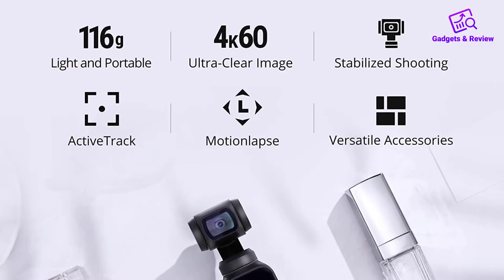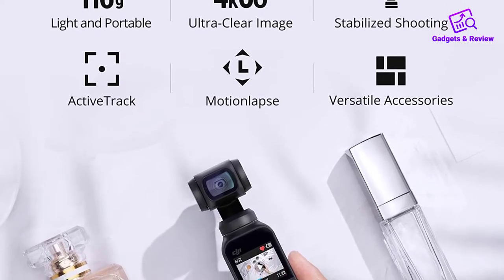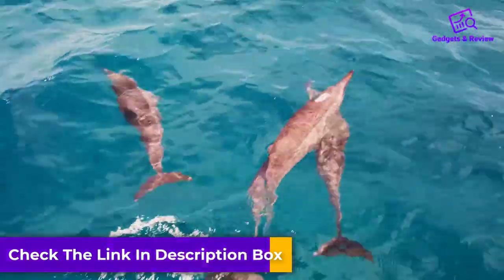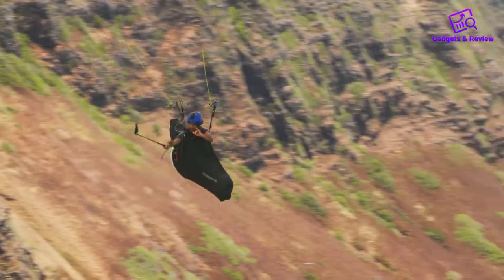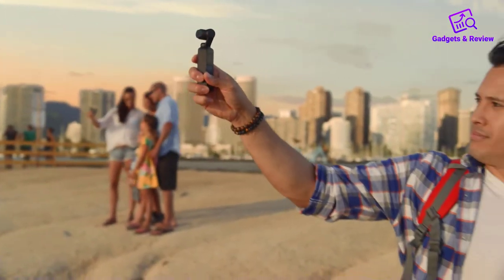Not bad for something that fits into the smallest of pockets. The only real downside is that the DJI Osmo Pocket is probably best suited for shooting videos rather than taking pictures. But given that the V in vlogging is for video, that shouldn't be too much of a worry if you're just starting out. If your budget is reasonably low and you want a vlogging camera that you can take with you even if you don't have a backpack, you can't really go wrong with the DJI Osmo Pocket.